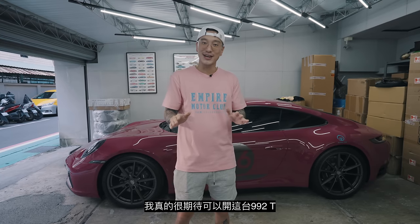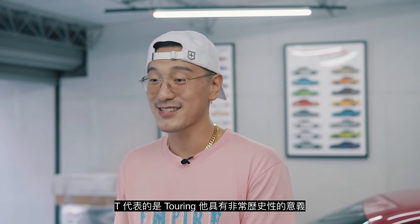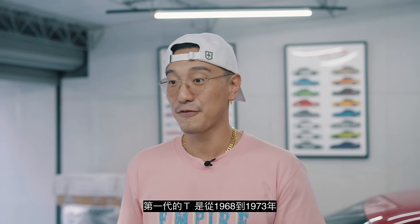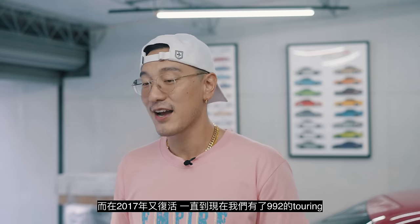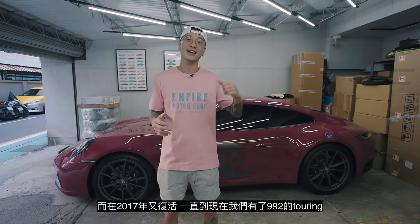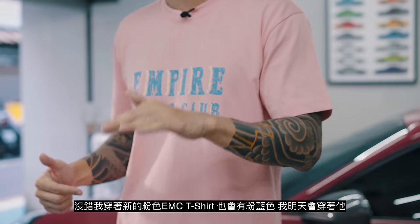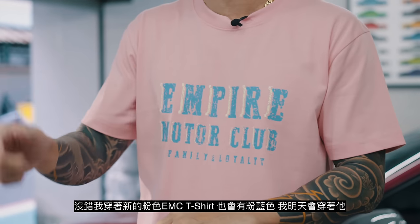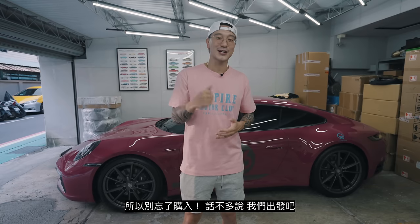I'm so excited to be driving the 992T. T stands for Touring — it's got historical meaning. The first T was from 1968 to 1973, then it made its way back in 2017, and now we've got the 992T. I am wearing the new pink EMC t-shirt, which also comes in baby blue — I'll wear that tomorrow. So go get yours, and let's get going.